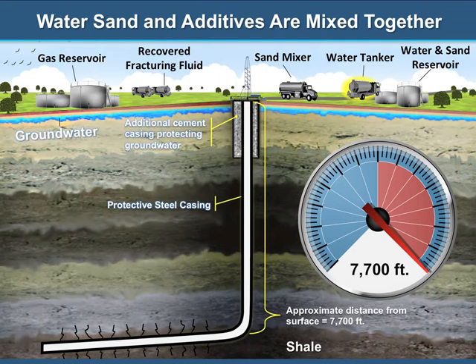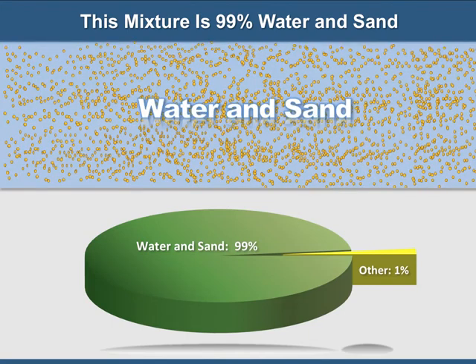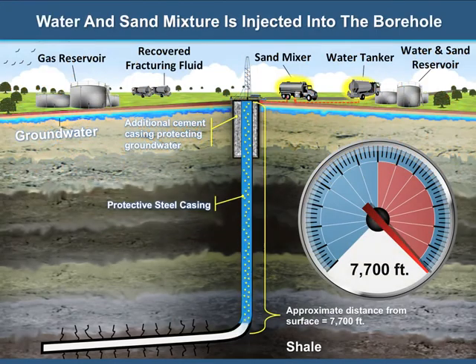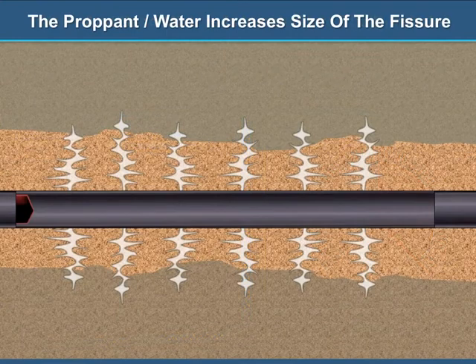Water and sand are then blended with additives in preparation for insertion into the borehole. This mixture is made up of over 99% water and sand and less than 1% other additives. The water and sand mixture, or proppant, is injected into the borehole and travels down the depth of the borehole into the shale layer. The pressure caused by the water mixture allows the fissures to expand.